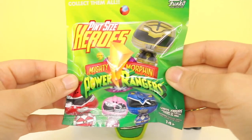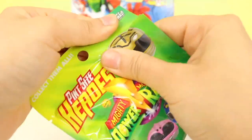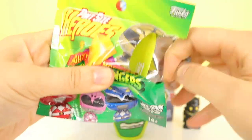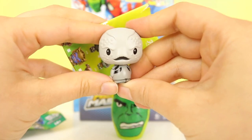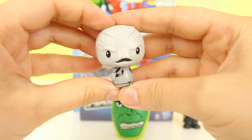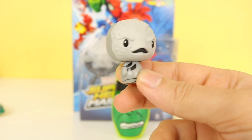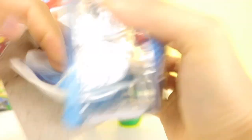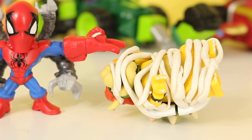Next, let's open up these Pint-Sized Heroes — Power Rangers! I love the Power Rangers. Let's see who it is. It's quite a scary one. Does anybody know the name of this character from the Power Rangers? Let me know in the comments below. Lastly, let's open up this Marvel Super Heroes Micro Mashers — we've got Spidey! How awesome! Looks like our job here is done.